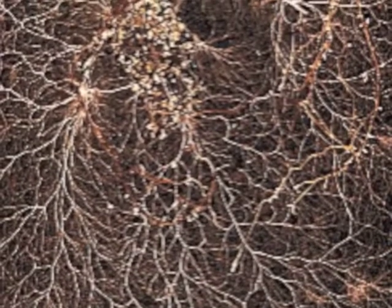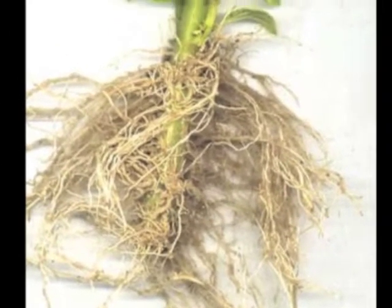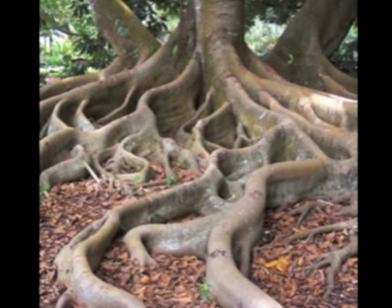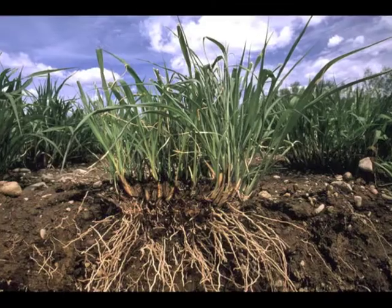Roots are responsible for holding the plant in place and taking water in from the soil. The roots are underground, so you can't see them unless you dig the plant up — unless you're looking at a really big tree, because sometimes they are so big that they grow up out of the earth. Can you find the roots in this picture?